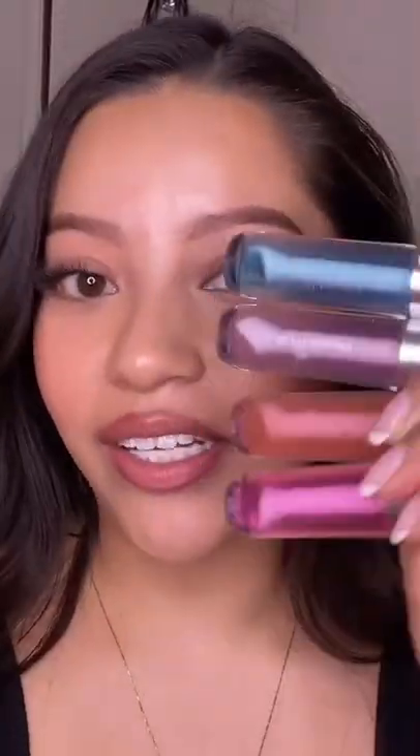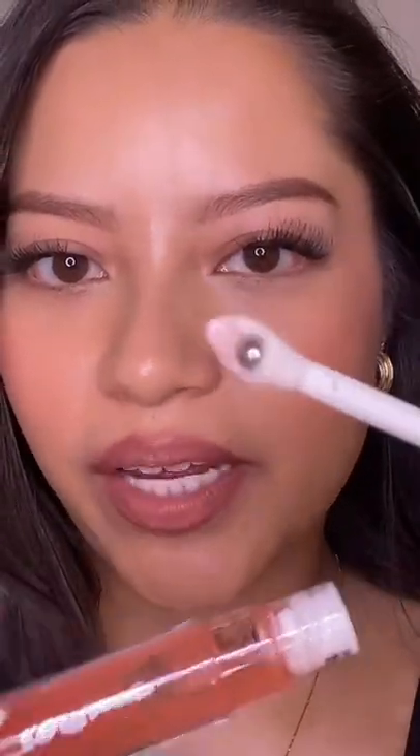I relined my lips to try the lip oils. These are the four shades. Look at this weird, cool applicator. It has a very light smell. I like how it feels. Honestly, I don't really see the point of the middle ball.